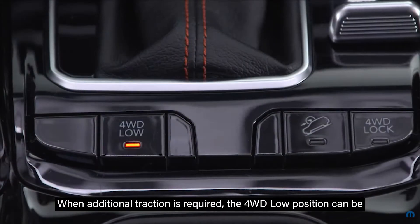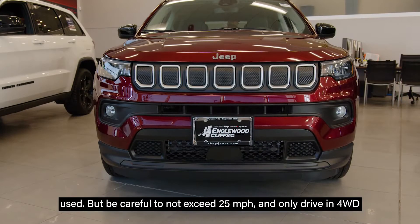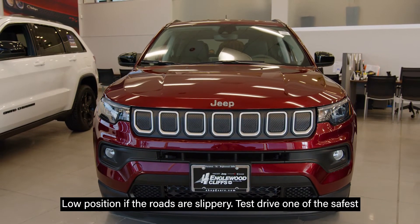When additional traction is required, the four-wheel drive low position can be used, but be careful to not exceed 25 miles per hour and only drive in four-wheel drive low position if the roads are slippery.